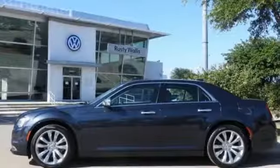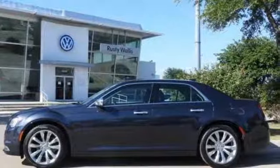Chrysler, where bold ideas merge with brilliant innovation. You'll never know till you try. Test drive it today.